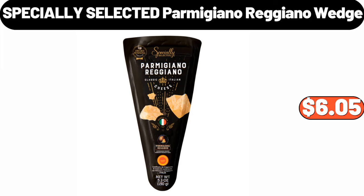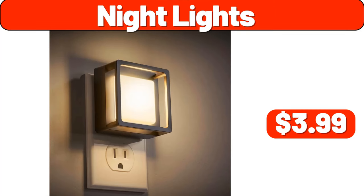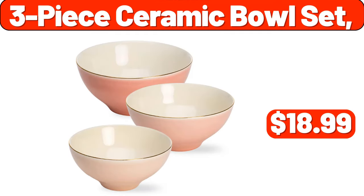Specially Selected Parmigiano Reggiano Wedge, $6.05. Night Lights, $3.99. Three Piece Ceramic Bowl Set, $18.99.